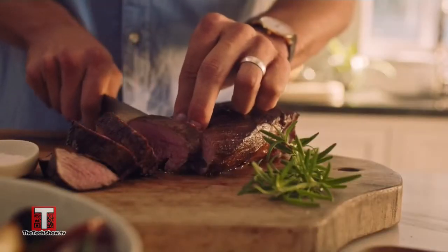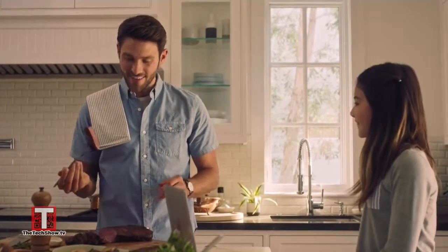It even has a built-in temp sensor thermometer probe to cook meats to your preferred doneness. You can also always manually toast, reheat, bake, sear, or even air fry in the Brava.